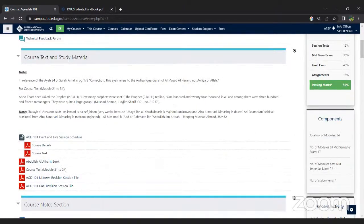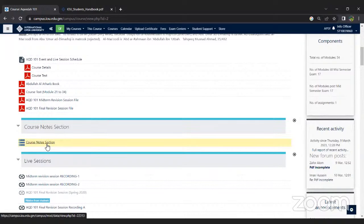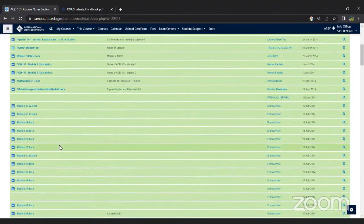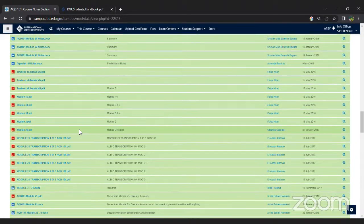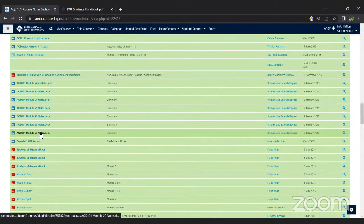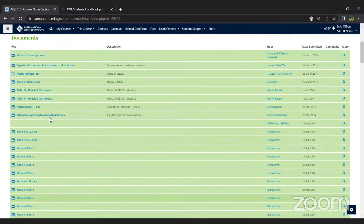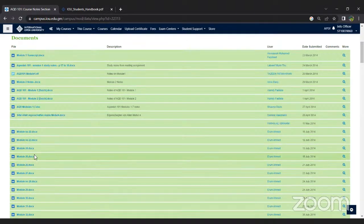There is also a course notes section, though not all courses have notes. These are generally notes added by previous students who prepared their own notes over the years. However, these notes are not proofread, so they may have errors. You need to be careful when referring to them, as they are not checked by the teacher — they are just added by past students.